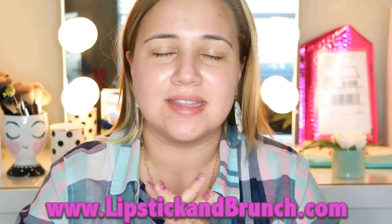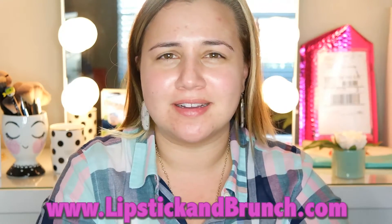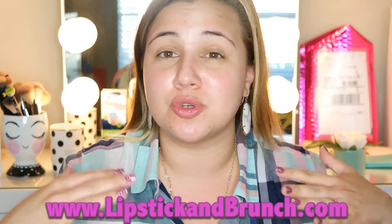Hey guys! Welcome! My name is Nicole and this is my YouTube channel for my blog, Lipstick and Brunch. I am super happy you're watching because today I'm going to show you something that I do every single day, which is do my makeup in the morning and just try to look cute and natural for the day ahead.